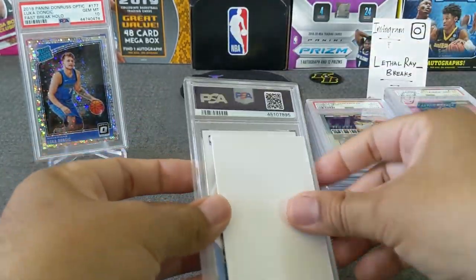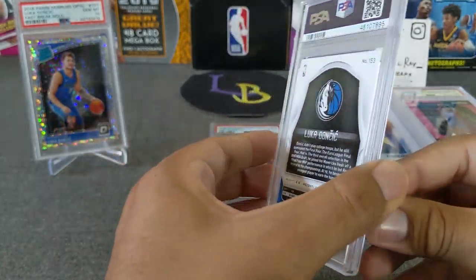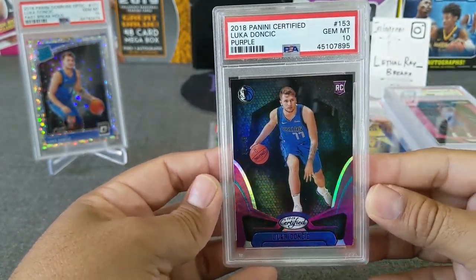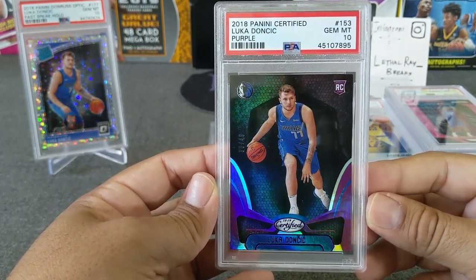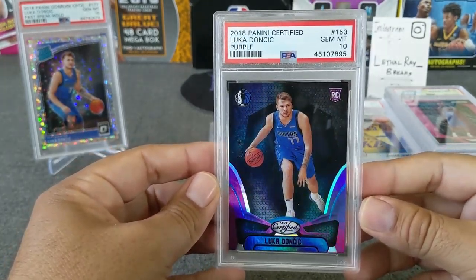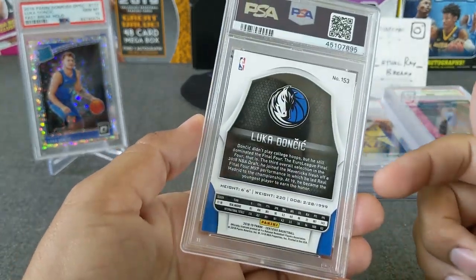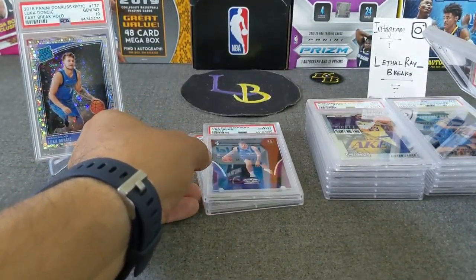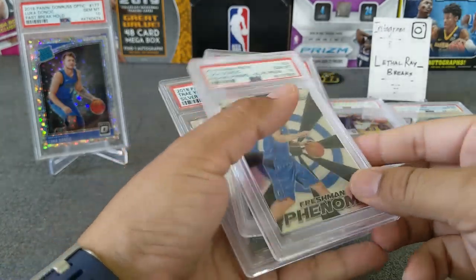Last and definitely not least — my boy Luca. This one is from Certified Rookie, and I believe this is the pop-3 purple Luka Doncic numbered to 49 — and it got a gem mint! These are probably one of the toughest grades for sure, and there are only three of these out there that are PSA 10. I'm so glad I was finally able to hit a PSA 10 for Luca — I struck out on all the other ones. These two cards are definitely my favorites.